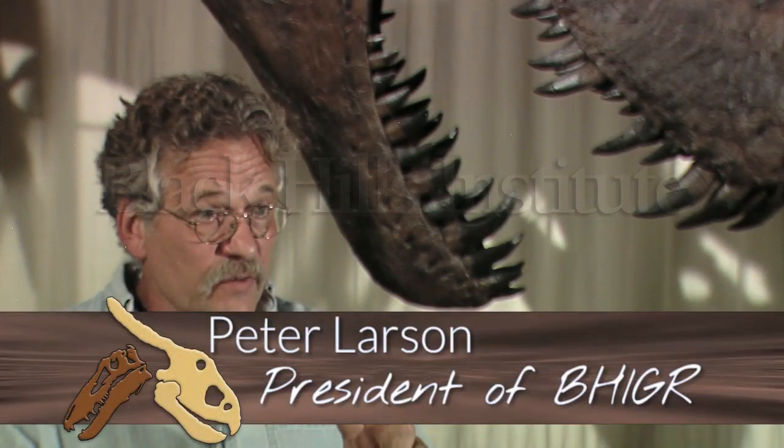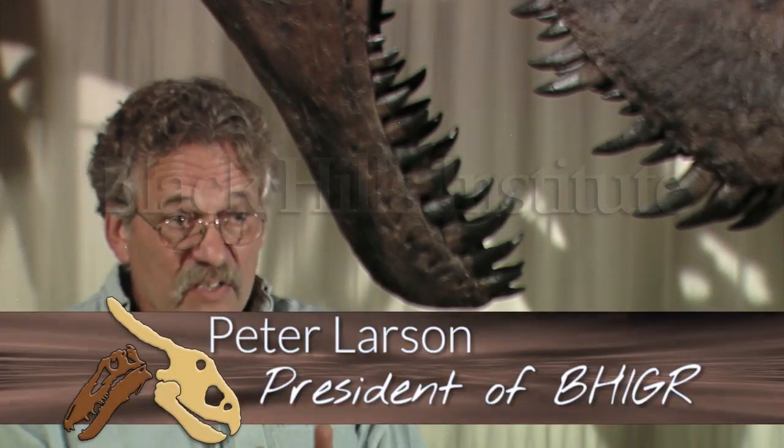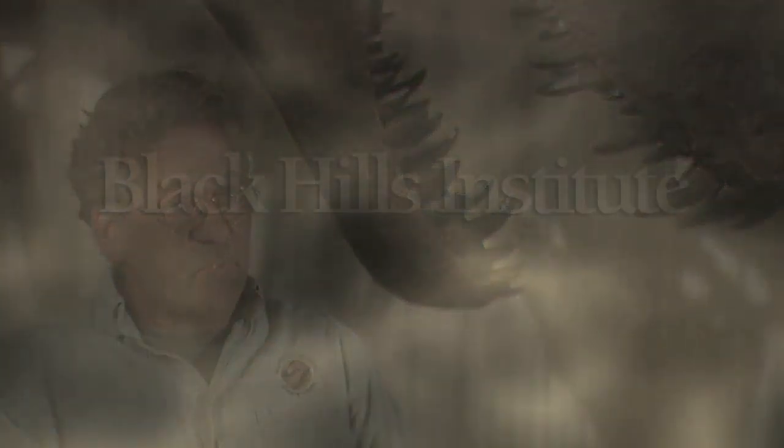The Montana Dueling Dinosaurs are two very different dinosaurs — basically predator and prey. We have a Tyrannosaurid, Nanotyrannus lancensis, and what we presume is its prey: a brand new genus and species of Chasmosaurine ceratopsian.